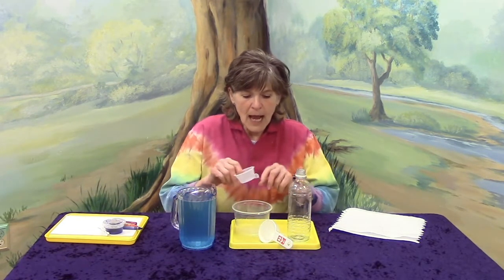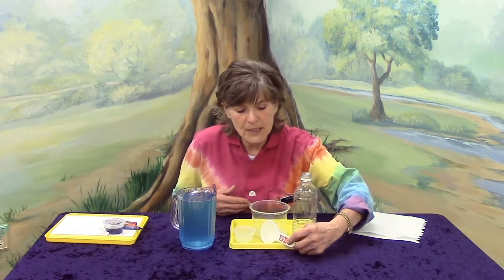To start out, let's see if we can find out how much water our deli cup is going to use. I have a tool — I'm wondering if you can tell me what the name of this tool is. You're right, it's a funnel! What do we use the funnel for? Exactly — helping to pour water in without spilling.